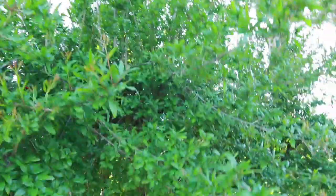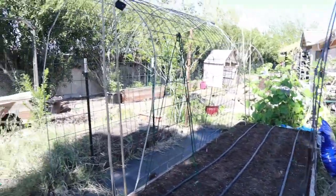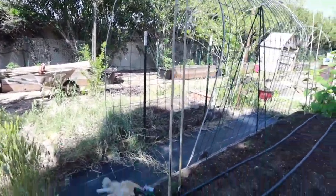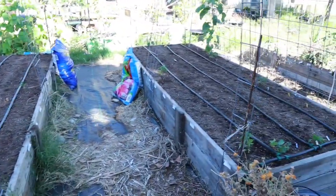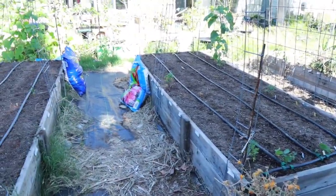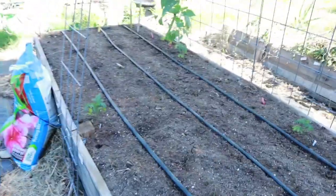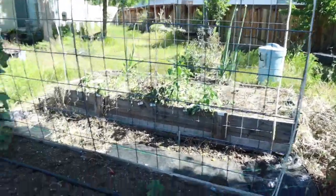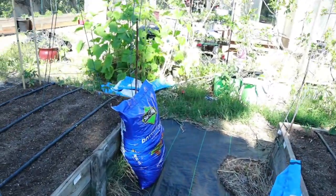I barely got my tomato row installed and it's still not completely 100% finished. I barely got these two beds done. So I'm just trying to get everything done little by little. I'll get it done — it's just going to take me a little time, that's all.